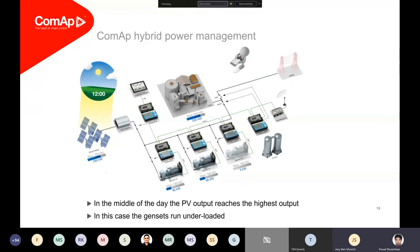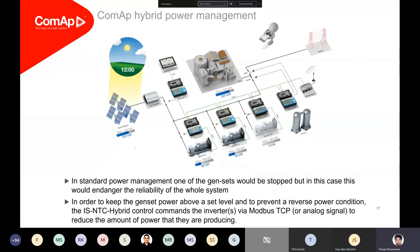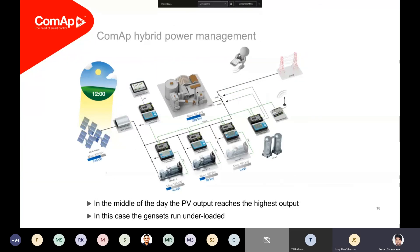As the day progresses, more solar power is generated as PV penetration increases. Around mid-afternoon — around 12 o'clock — we have around 240 kilowatts of solar power being produced, and the load is around 320 kilowatts. We are still trying to harvest as much power as possible and are still running two gensets. You might think we could stop one genset and rely on solar plus one genset to support the grid.